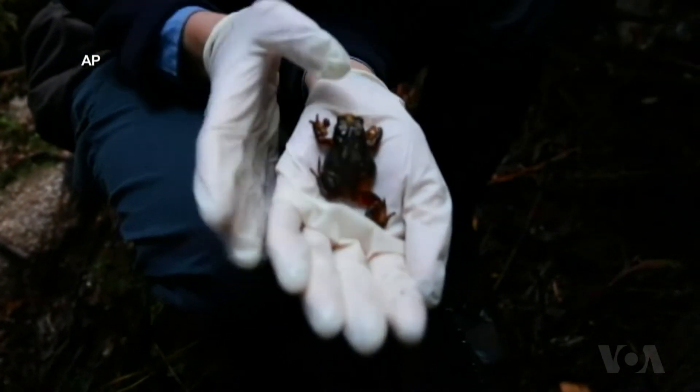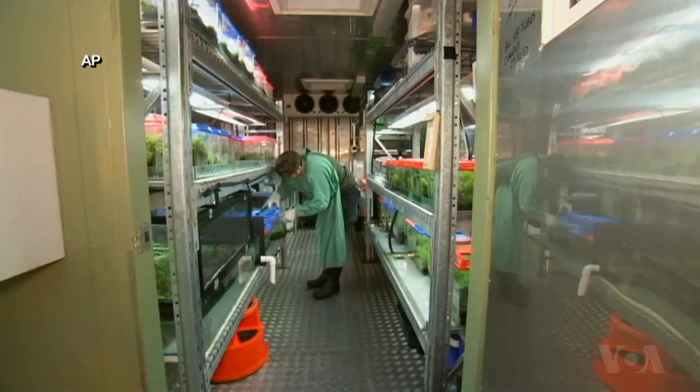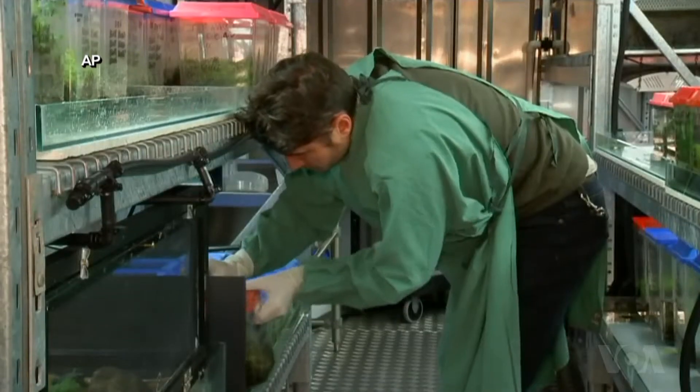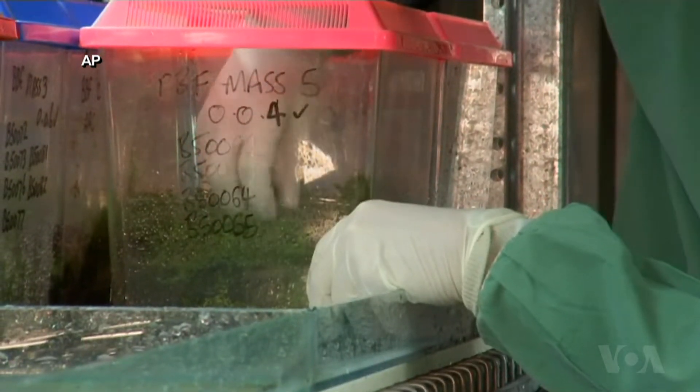Scientists say the Baw Baw frog could go extinct in five to ten years. So Zoos Victoria, a zoo-based conservation organization, is running a captive breeding program in this specially refrigerated bunker. This species is incredibly difficult to detect in the wild.